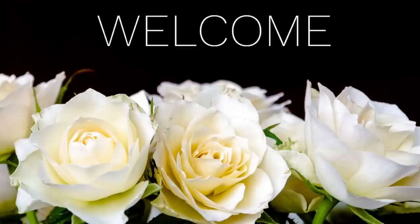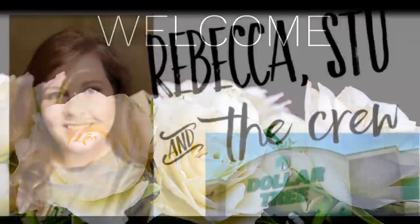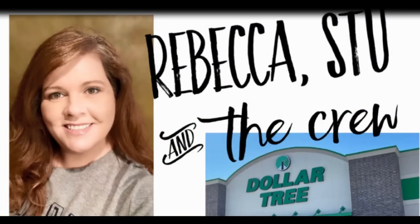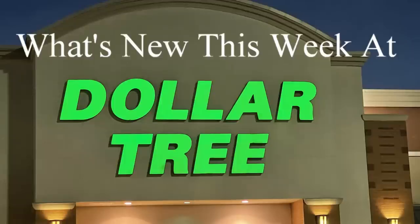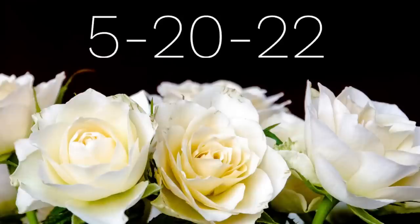Hi everyone, welcome to our channel Rebecca Stew and the Crew. I'm Rebecca. Today's Friday, so it's time for our weekly video showing what's new for the week at the Dollar Tree. I went to four stores this week in northeast Texas, and the address will be listed in the description box below.